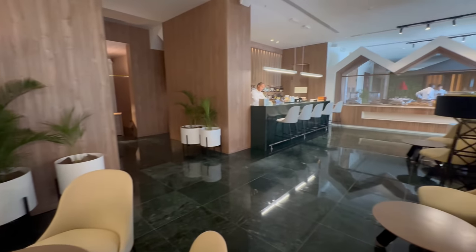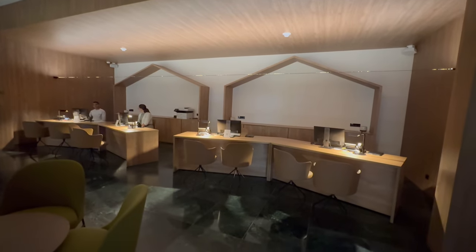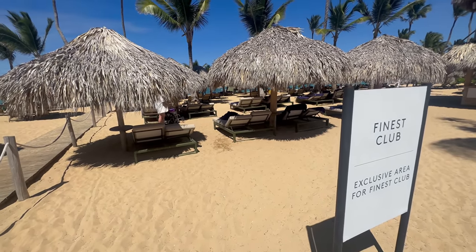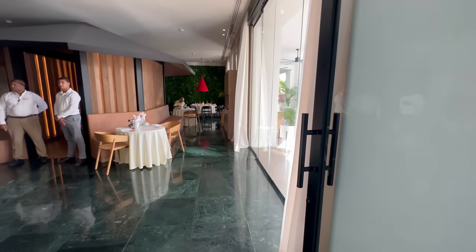Gusto is over at the Finest Club. Finest is the family version of Excellence Club — you can upgrade to it, but I don't see a lot of point because the Finest Club pool is extremely small and underwhelming and the beach section looks identical to the general section. However, there is a Finest Club restaurant called Gusto, which is open for dinner and for breakfast.